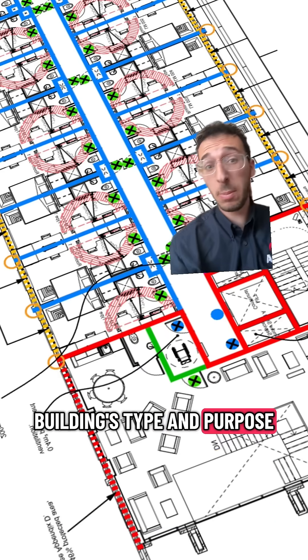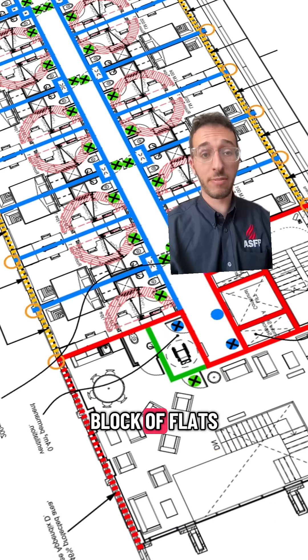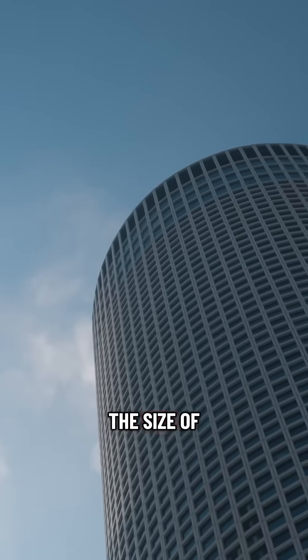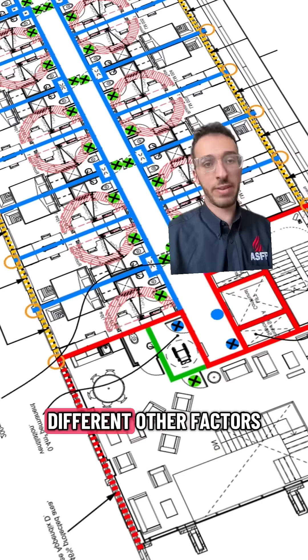It considers the building's type and purpose — so if it's a hospital, a block of flats, some offices. It also considers the occupancy level, the size of the building, the height, as well as a bunch of different other factors.